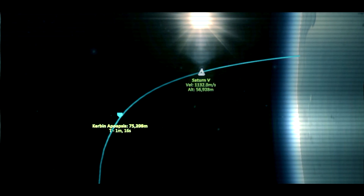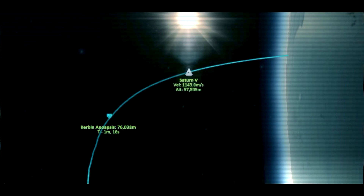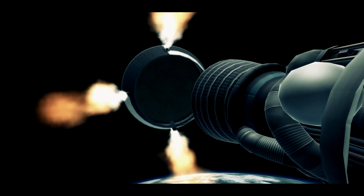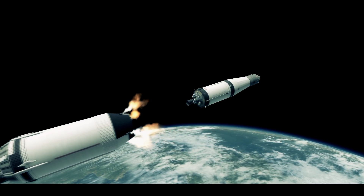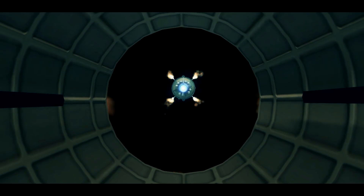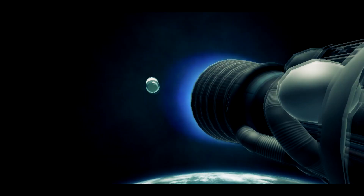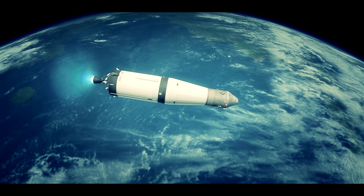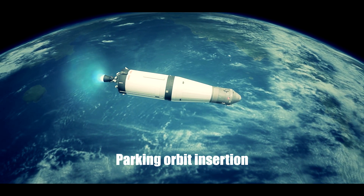Booster: go. FIDO: go. Guidance: go. Good for staging. Ignition. Apollo 11, this is Houston. You are confirmed go for orbit.